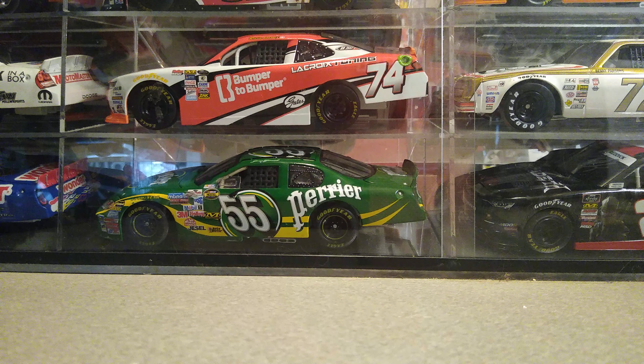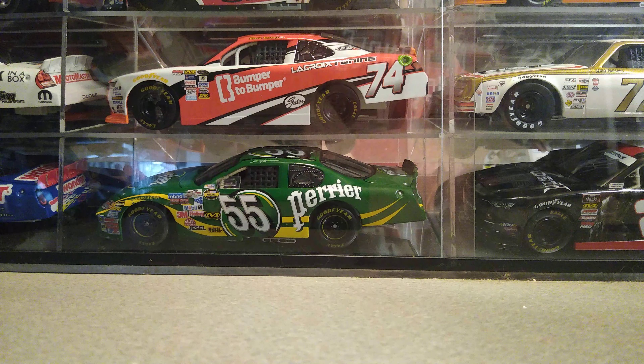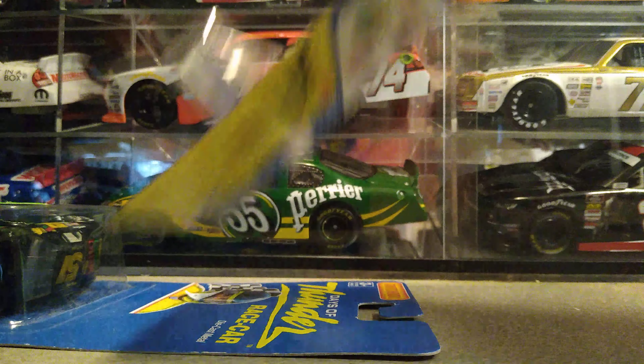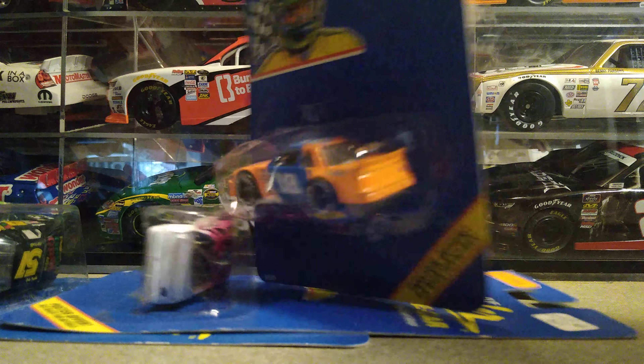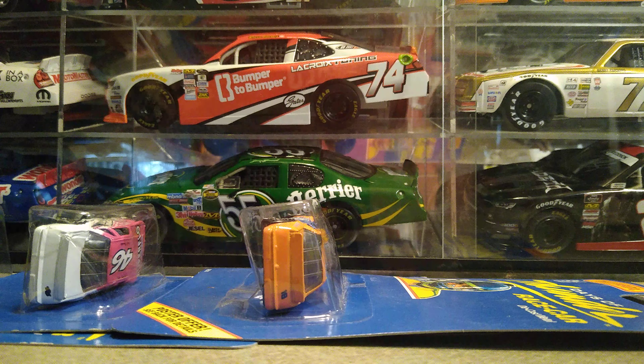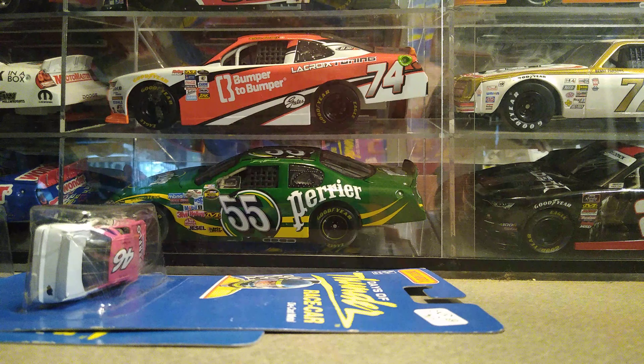I also found this for a dollar — a 2002 Bill Elliott official fan car. I have this one as well, but finding it in the package is different. I also found one, two, and three of the five Days of Thunder 1:64s — we found the Mellow Yellow, Superflo, and Hardee's. We just don't have the Exxon or City Chevrolet.